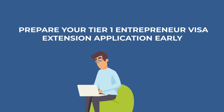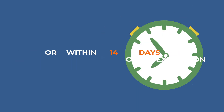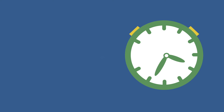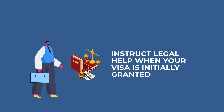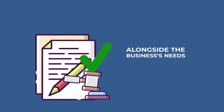Tip number one: prepare your Tier 1 entrepreneur visa extension early. The date that your visa expires is the deadline for when you must either apply to extend your visa or leave the UK. Your application can be submitted 28 days before your visa expiry or within 14 days of its expiration. We advise that you begin to prepare at least three months before the expiry date so you have time to remedy any gaps in your documentary evidence. The most sensible approach is to instruct legal help when your visa is initially granted so you can consult your legal team when making business decisions, ensuring immigration rules are considered alongside the business's needs.